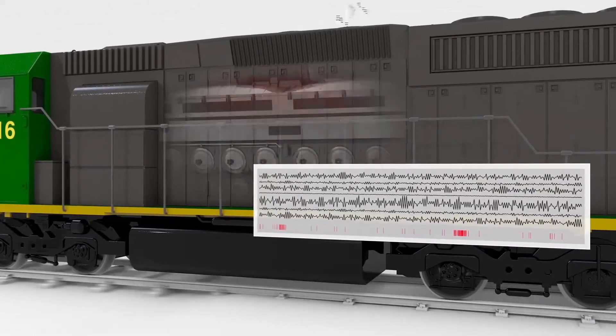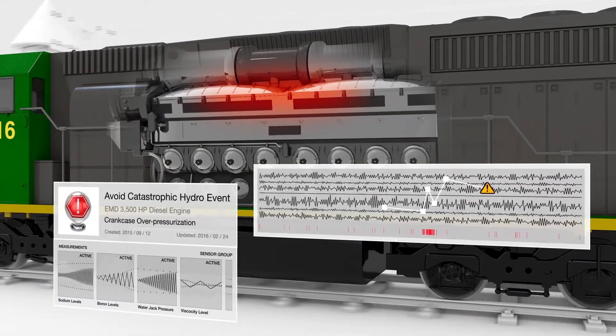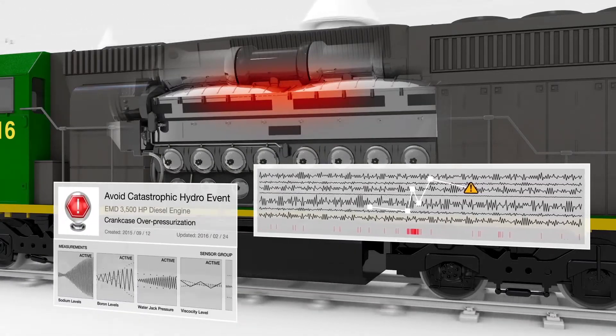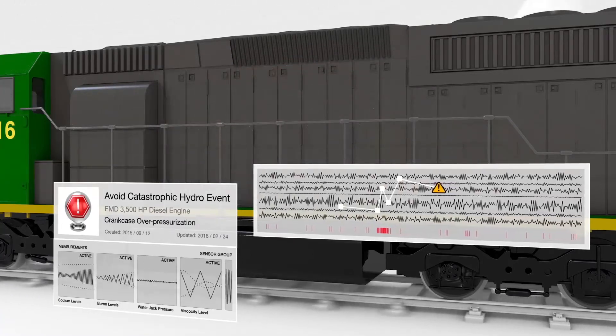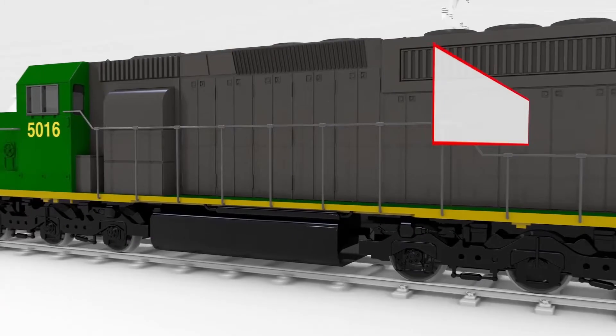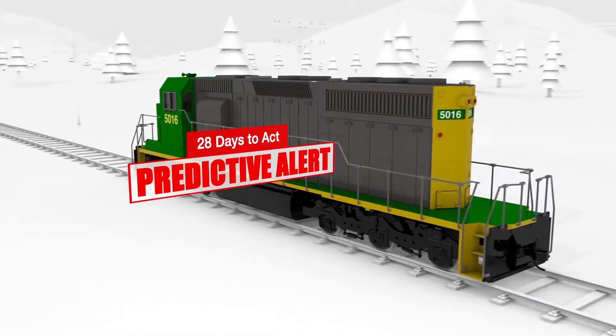In this case, a failure signature agent detects the precise sensor pattern that will lead to a catastrophic hydro event due to crankcase overpressurization. The agent determines that failure will occur in 28 days if the condition is not corrected, and then immediately alerts maintenance.